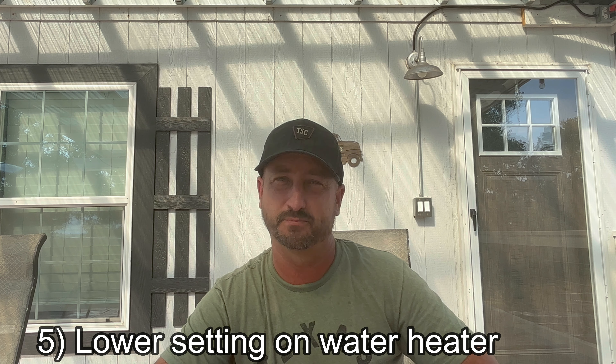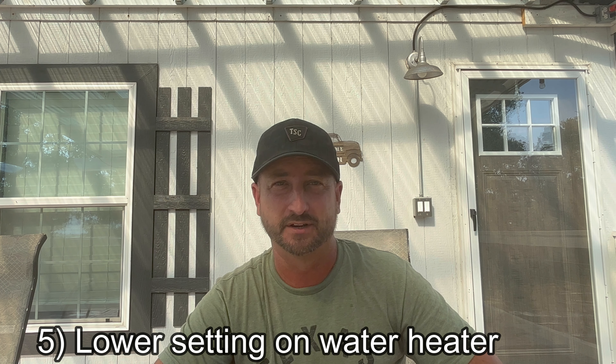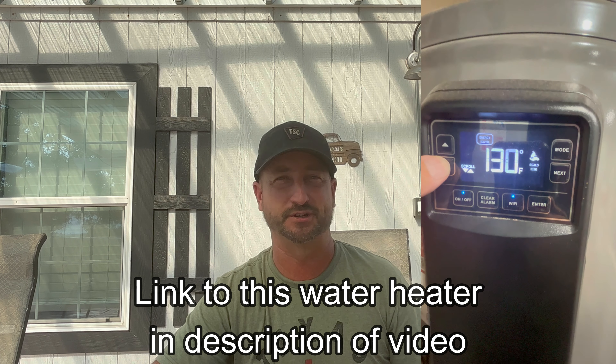Your water heater is also a huge consumer of electricity, whether it's a traditional electric, gas, or propane water heater. You can turn it down to a lower setting, especially during the summertime, and use a lot less electricity, propane, or natural gas. What I've done is installed a hybrid water heater with heat pump technology, which is way more efficient than a standard traditional electric water heater. I have several videos on my channel discussing that water heater and how efficient it is, including a long-form video from about a month ago.